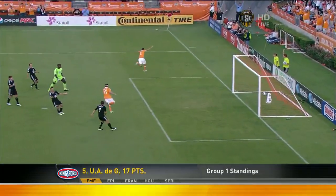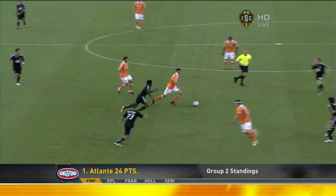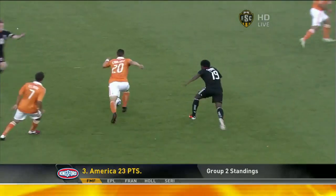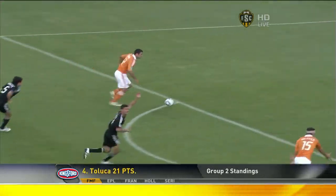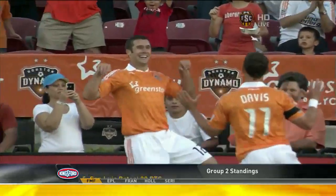Great first touch. Will Bruin opens up his hips to hit it far post. Watch this — cut, change of direction, quick early pass, great first touch. Look at this: opens up his hips, closing them at the last second to get that ball in. That's what he did at the college level so well, and that's what they need him to do at the next level. Great finish.